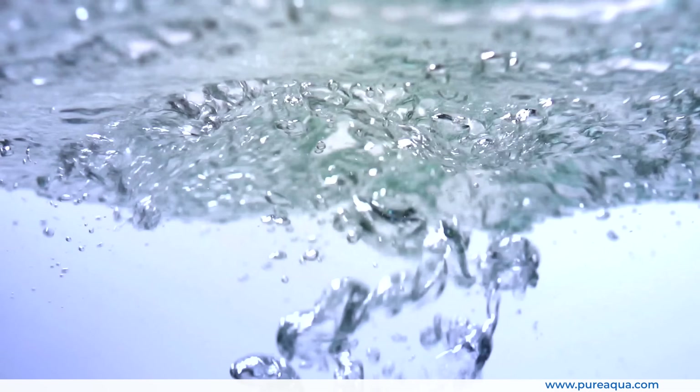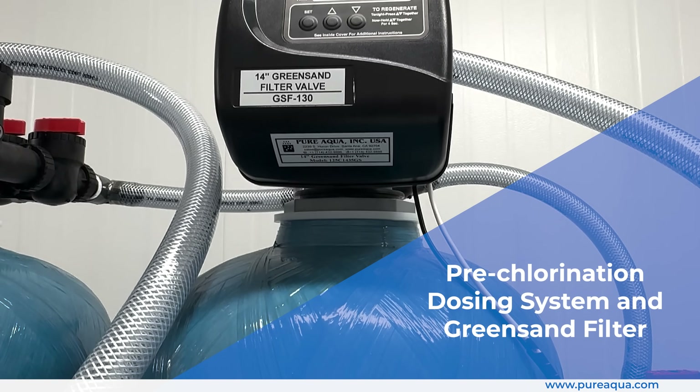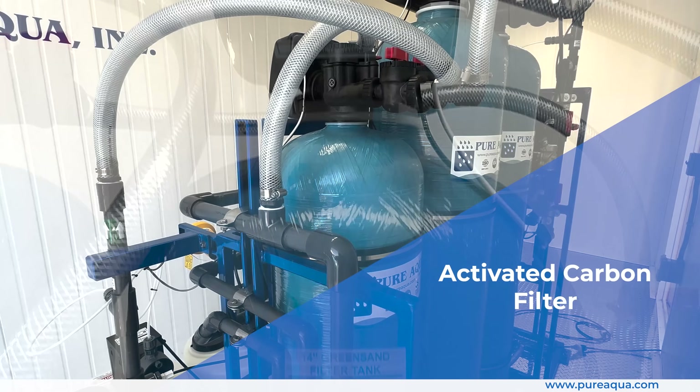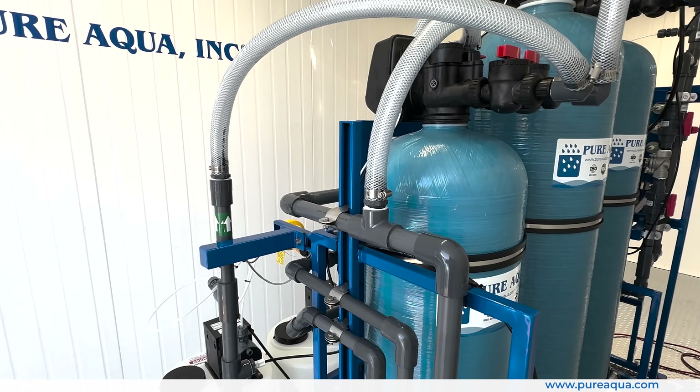The system includes a pre-chlorination dosing system and green sand filter for effective iron removal, as well as an activated carbon filter to eliminate free chlorine, protecting downstream membranes and other components.